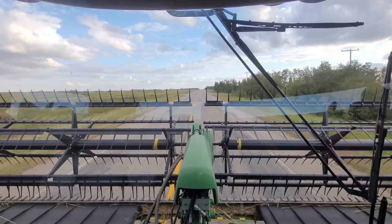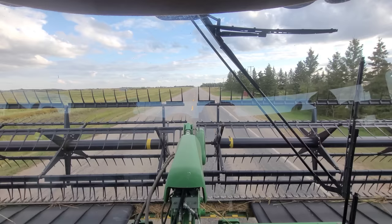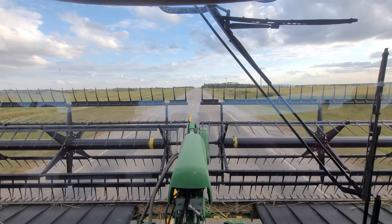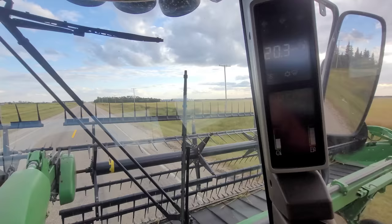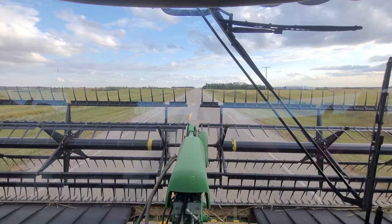We are still cruising down the road with limited traffic — probably four more miles and we'll be at the field. It's definitely a lot louder in here than the X9, but it's also screaming at nearly 2,500 RPM. The X9 is only 1,900 RPM and the S Series is around 2,100 or so.